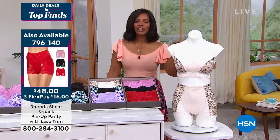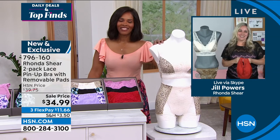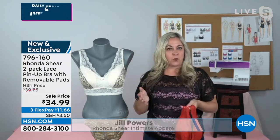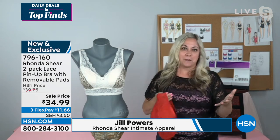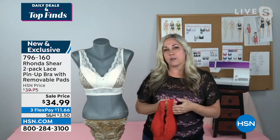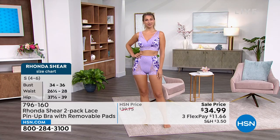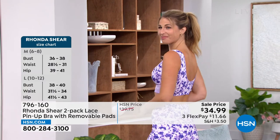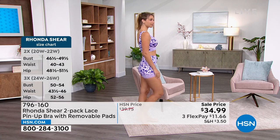Jill Powers joins as Rhonda's right-hand woman. The pin-up bra has been in Rhonda's line for 20-plus years and is always one of her best sellers because of all the thought put into designing it. It has a pretty, sexy look with a retro pin-up feel, but it's so much more about being functional and comfortable. It has a light foam lining — not adding bulk or extra size, but shaping, supporting, and giving great modesty coverage. The lace detail around the neckline means you can even let it peek out.